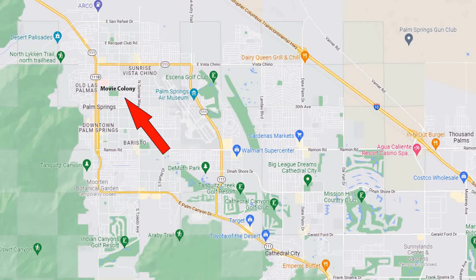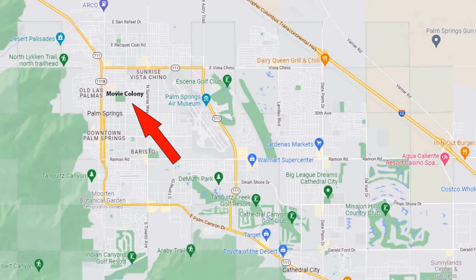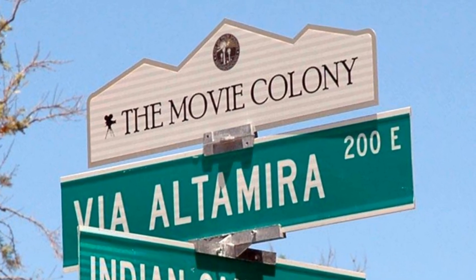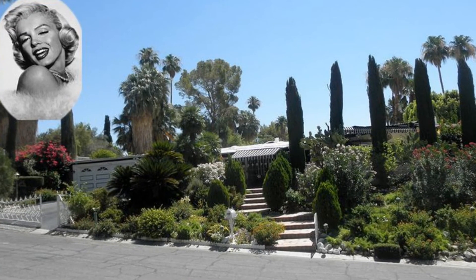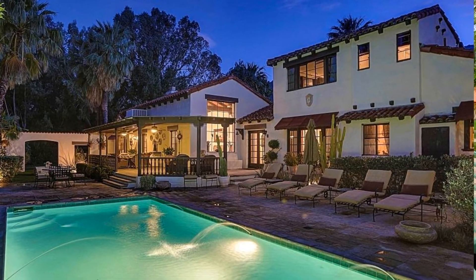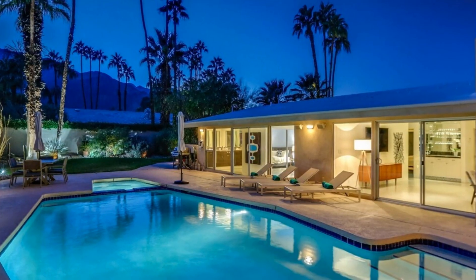Over here we have the Movie Colony and Movie Colony East. In the mid-1920s, Palm Springs transformed from a health resort destination to a residential community. This was about the time Hollywood discovered how close the proximity was to Los Angeles, and they loved the 'Anything Goes' atmosphere — it made it a perfect place to unwind. Some of the notable residents were Marilyn Monroe, Cary Grant, and Gloria Swanson. You can find a mix of revival, Spanish revival, and mid-century modern properties. The Movie Colony is as unique as its amazing history.